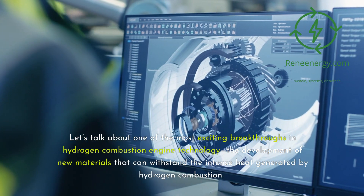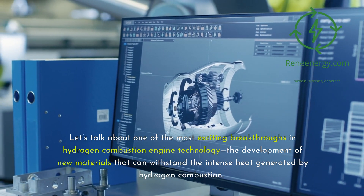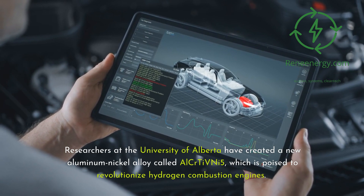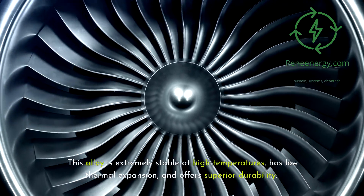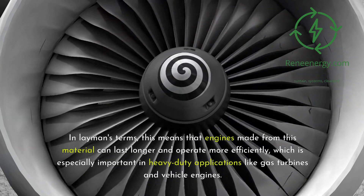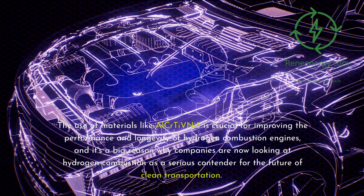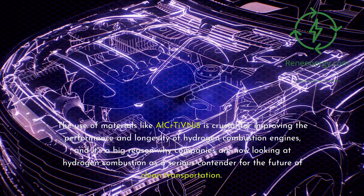One of the most exciting breakthroughs in hydrogen combustion engine technology is the development of new materials that can withstand the intense heat generated by hydrogen combustion. Researchers at the University of Alberta have created a new aluminum nickel alloy called LCR-TIVNI-5, which is poised to revolutionize hydrogen combustion engines. This alloy is extremely stable at high temperatures, has low thermal expansion, and offers superior durability, meaning engines made from this material can last longer and operate more efficiently — especially important in heavy-duty applications like gas turbines and vehicle engines.